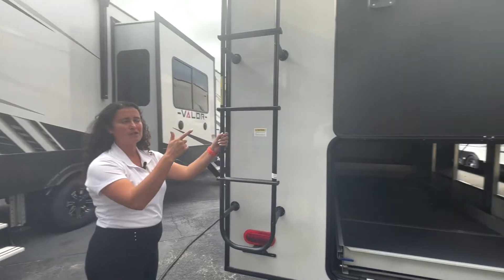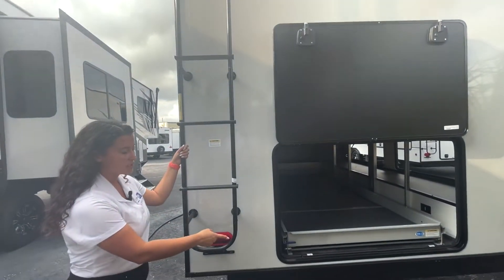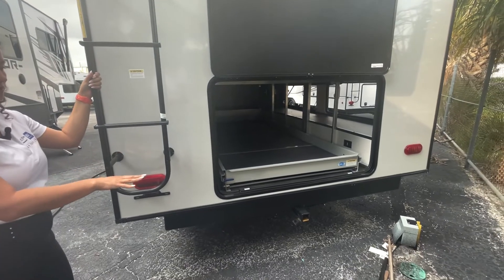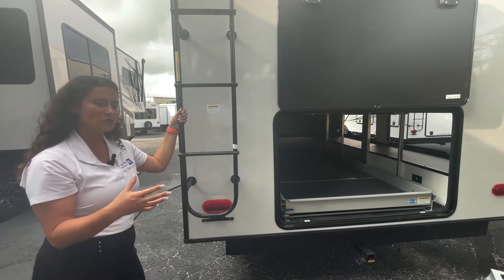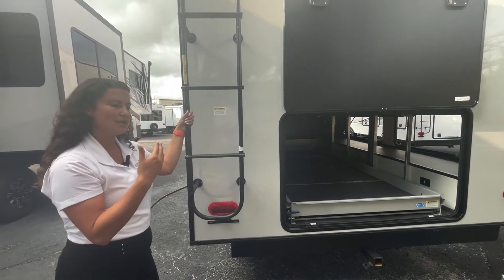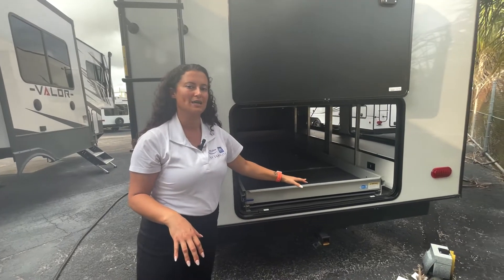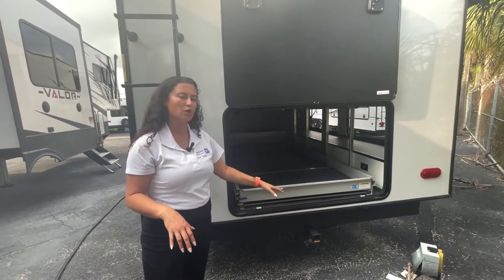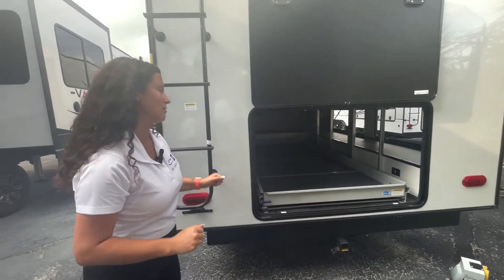There's a backup camera prep on these units in case you want a rear camera. You have a tow hitch here rated for 300 pounds. If you want to put a little tailgate extender and put some stuff on the back, just be warned that your payload is all based on a rating of no more than 300 pounds back here. Please be careful that you don't overload it if you put a little hitch gate on the back.